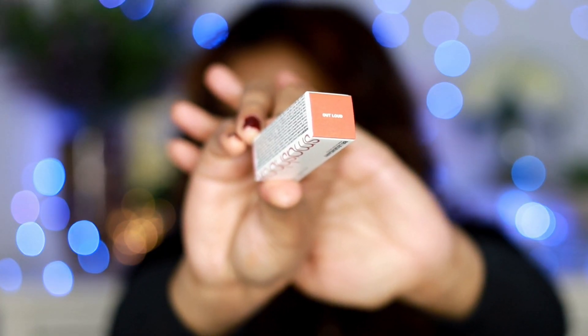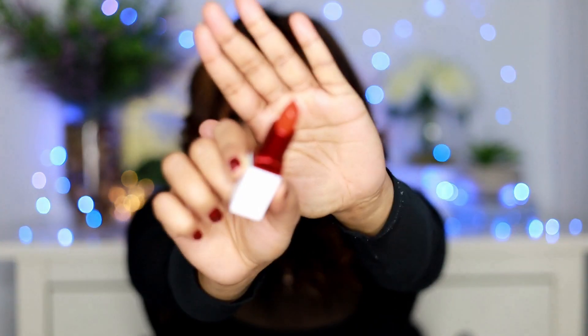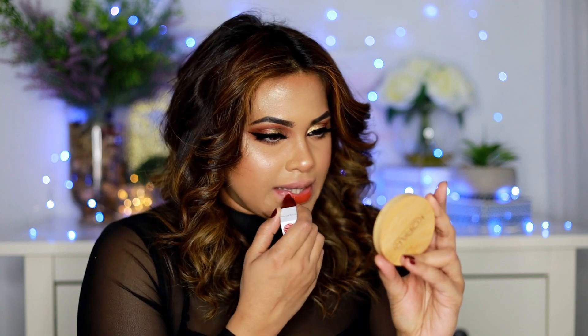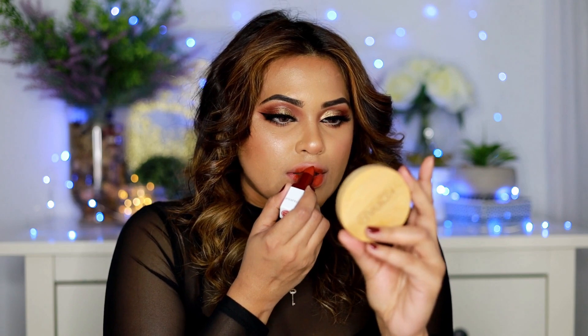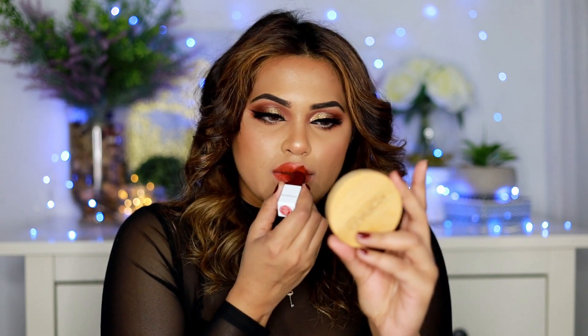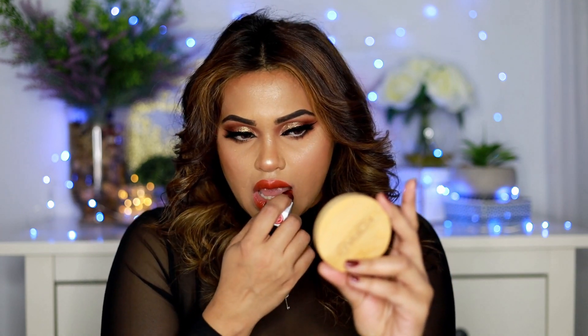The next color I'm going to try out is called Out Loud. I do have one of their matte versions of the same color and I love them both. I picked these colors based on my skin tone to try out different shades. This color is kind of like a brick red but it is not super dark.